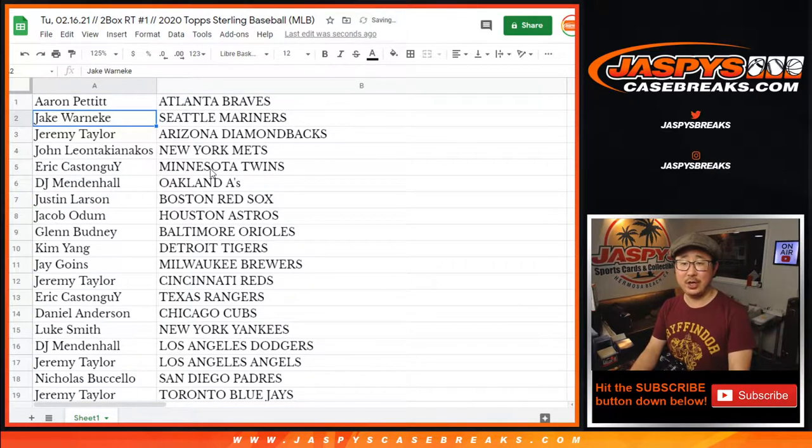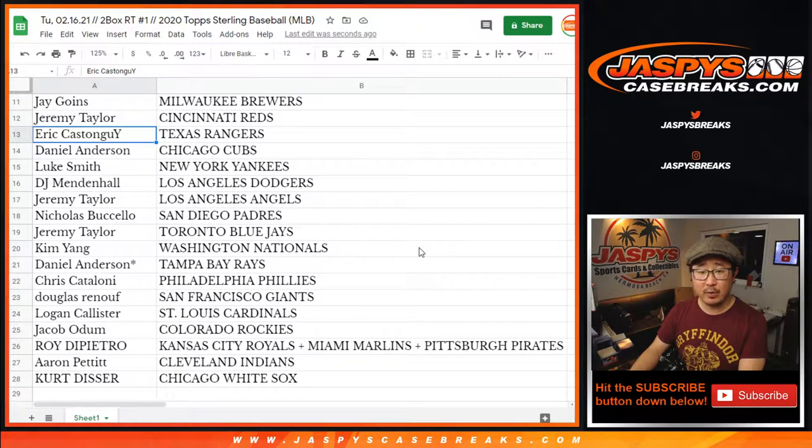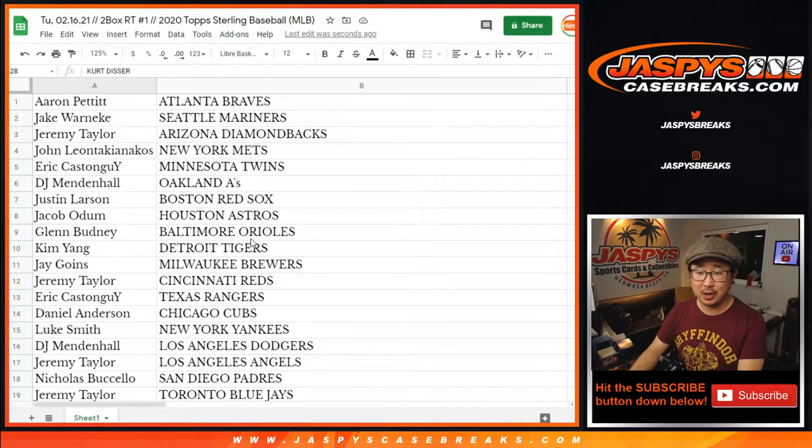Aaron with Atlanta. Jake with the Mariners. Jeremy with the Diamondbacks. John with the Mets. Eric with the Twins. DJ with the A's. Justin with the Red Sox. Jacob with the Strohs. Glenn with the O's. Kim with the Tigers. Jay with the Brewers. Jeremy with the Reds. Eric with the Rangers. Daniel with the Cubs. Luke with the Yankees. DJ with the Dodgers. Jeremy with the Angels. Nicholas with the Padres. Jeremy with the Blue Jays. Kim with the Nats. Daniel with the Rays. Chris with the Phillies. Douglas with the Giants. Logan with the Cardinals. Jacob with the Rockies. Roy with the Combo Team — Royals, Marlins, Pirates. Aaron with the Indians. Kurt with the Chicago White Sox.